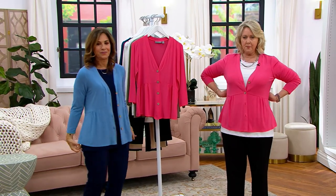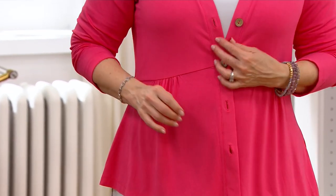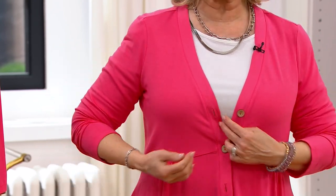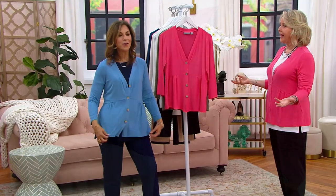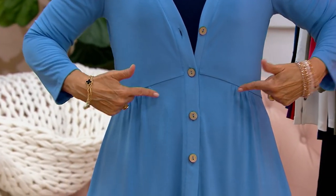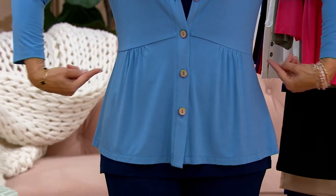This empire waistline is one of the best things that could have happened to curvy women. Because when you're busty, this helps just kind of bring all that in. I'm wearing the medium, and I am a medium, and it's not tight at all. But it also doesn't look like I'm wearing something that makes me look pregnant or anything like that. It's flat right here. So it gives me that fit and flare shape, and it gives me a waist shape.